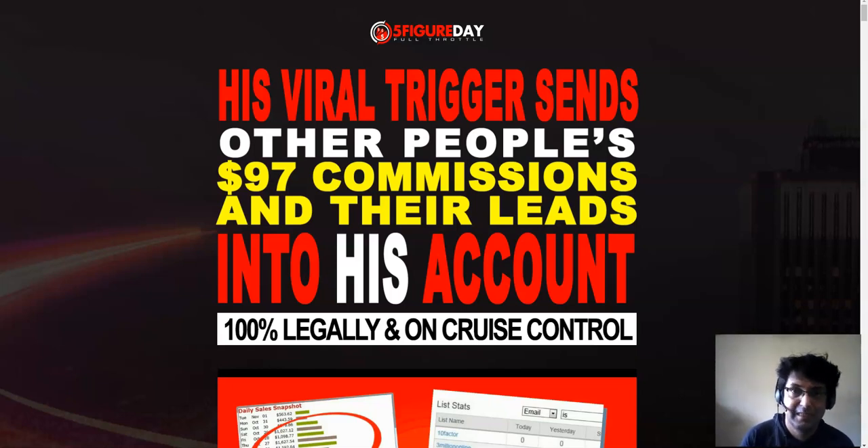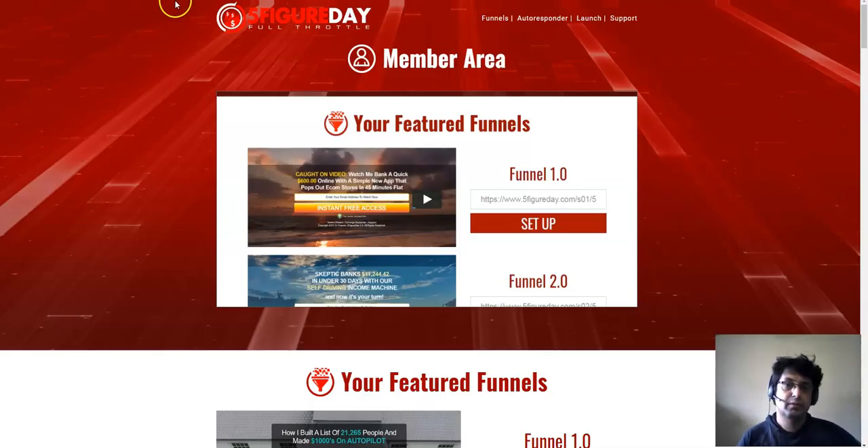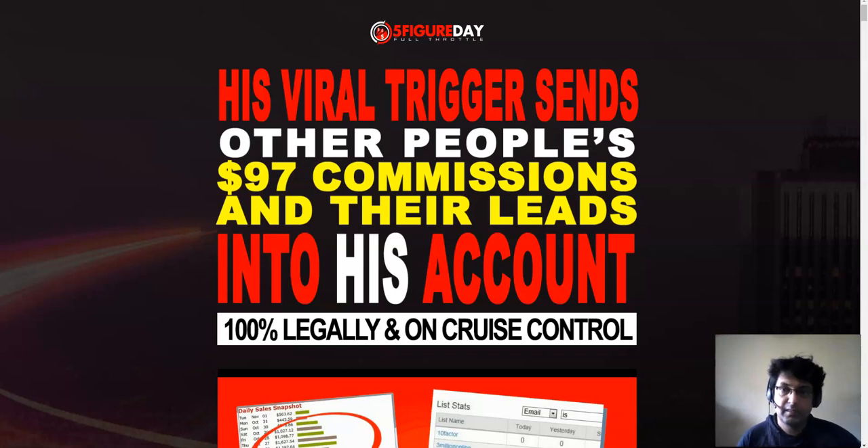I have really good memories of this product and I know it has worked for me, so I'm really passionate about it. In this video I'm going to share with you the members area of Five Figure Day Full Throttle, the OTOs, the upgrades, the pricing of each upgrade, and whether they're really worth it. I'm also going to share a software demo and a bonus that trust me, no other affiliates are going to give you.